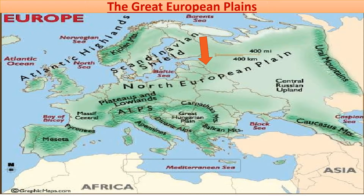Cities such as Paris and others are located along these rivers. Deserts, lakes, and plateaus are almost absent in the Great European Plains.